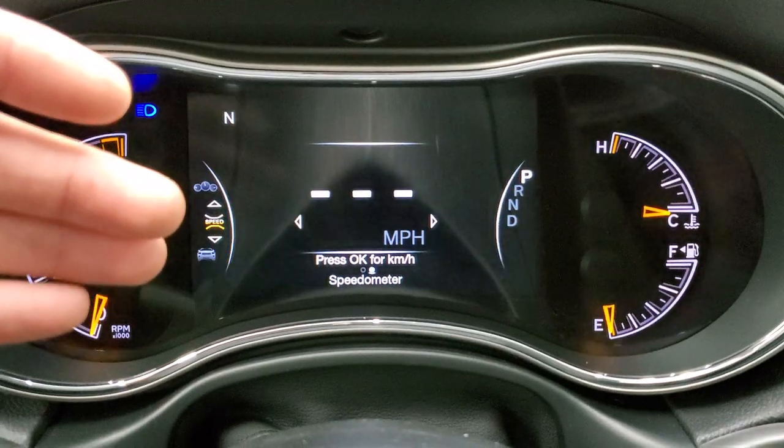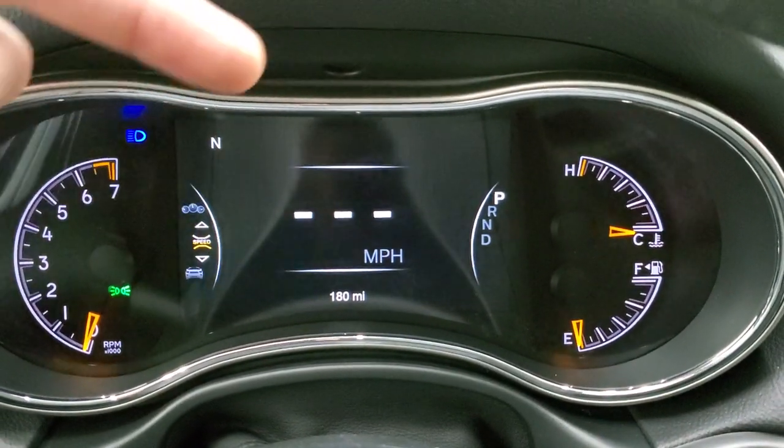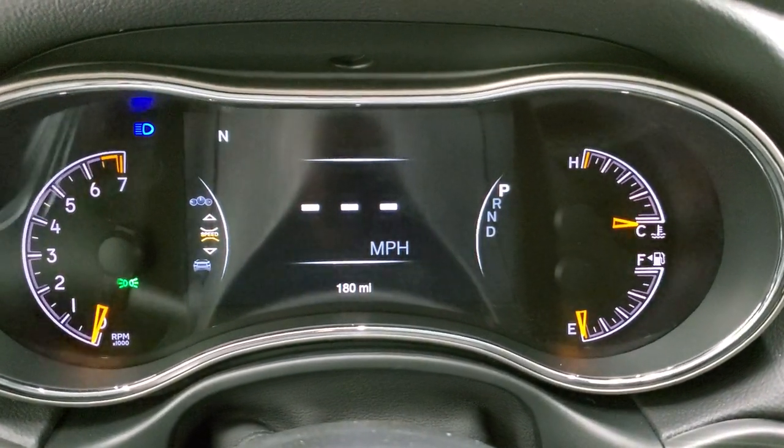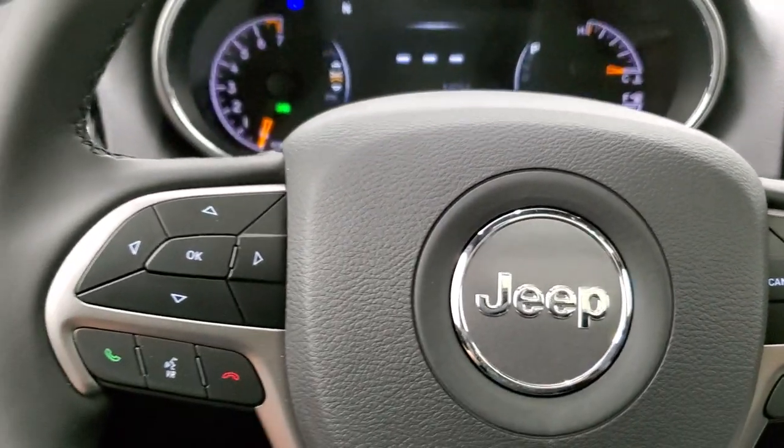You do get a digital speedometer and the 7-inch LCD compass display. You can put time, distance to empty, miles per gallon — all that stuff — and it's all configurable with the EVIC right here, so you can mess around with that.